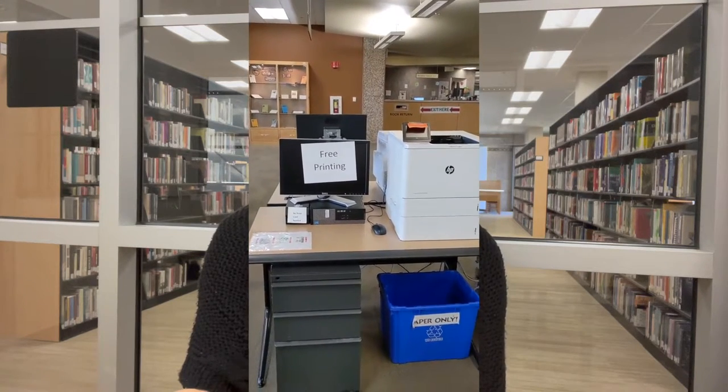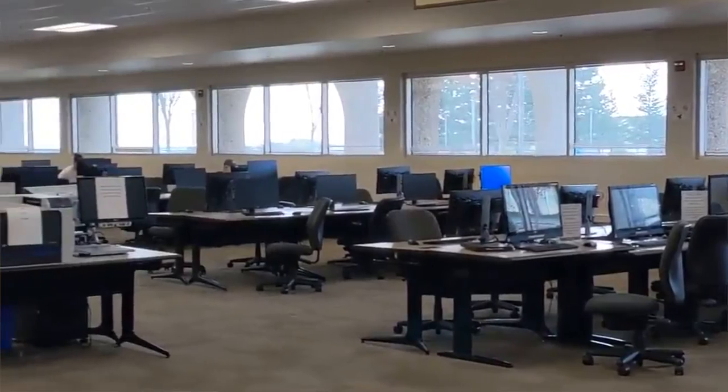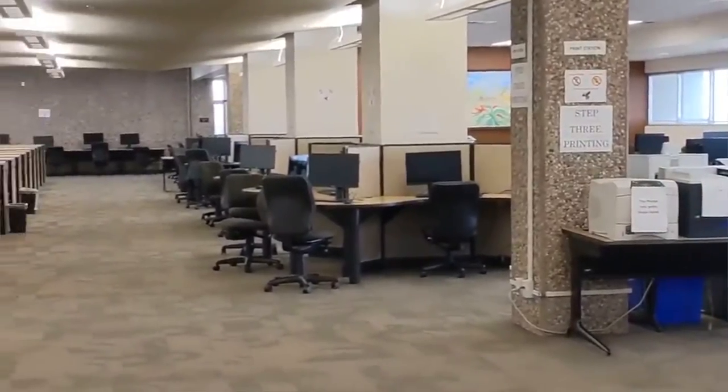Butte College Library has also made their services more accessible to students with no-fee printing — they have done away with the cost of printing and copying this semester. If you turn in a book late, there is a fee, but that is the only cost for using the library. The library is helpful to students who need access to a computer to complete online classwork, or even rent a laptop for the semester. Personally, I have used the library's computer lab this semester to take my online quizzes. It was easy, it was quiet, and it was a good alternative study space.